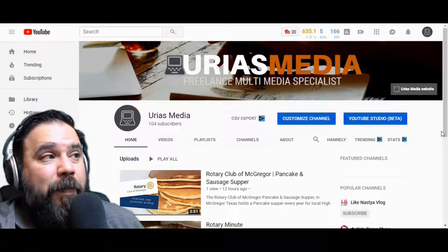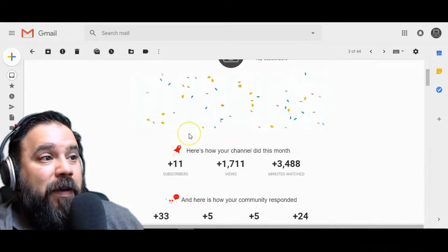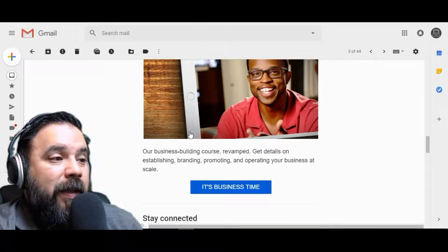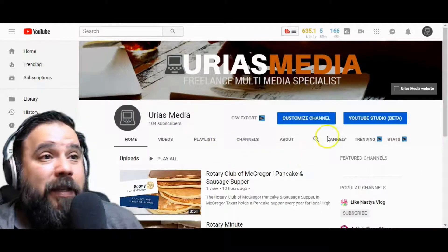So the first thing that happens — you do get a cool email from YouTube. They tell you congratulations, they give you some stats, some videos, and some information that can help you along your way to reaching more people and also monetizing your channel.